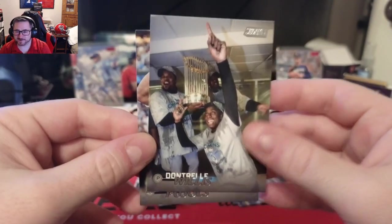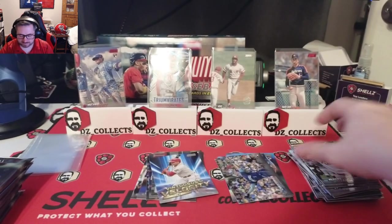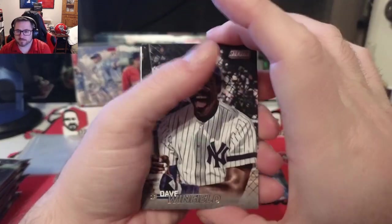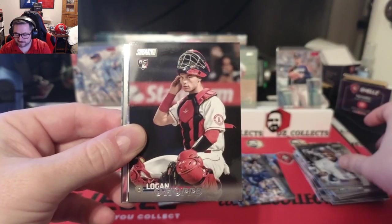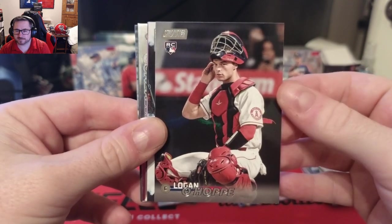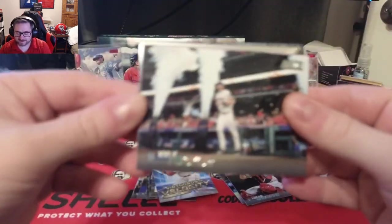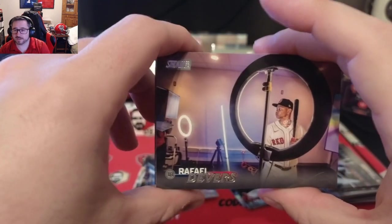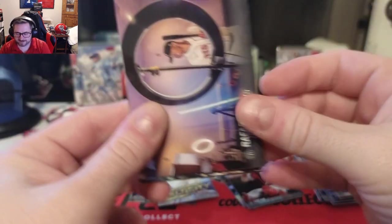Dontrelle Willis celebrating and Albert Pujols with the tip of the cap. Might be something coming up in this pack — Dave Winfield for the Yankees with a big smile, a Logan O'Hoppe rookie card for the Angels, really cool card though they've reused this art. Kyle Tucker, Rafael Devers — wild photo, shot through a ring light, pretty cool.